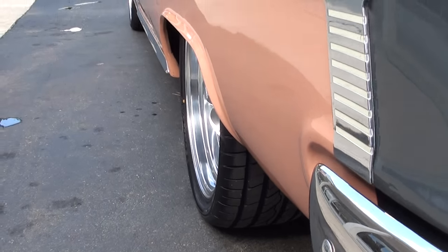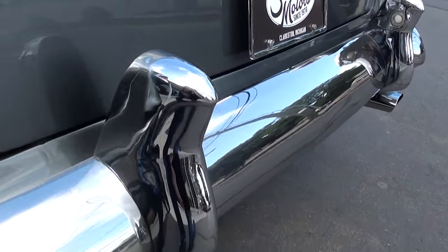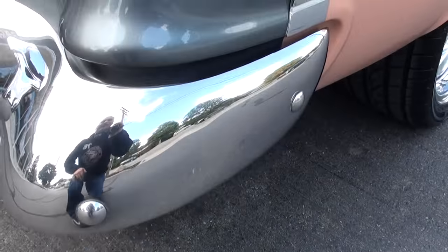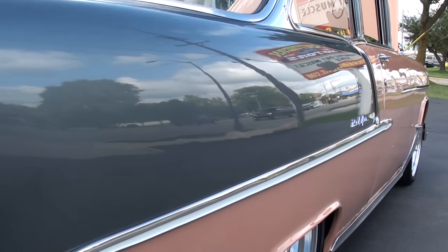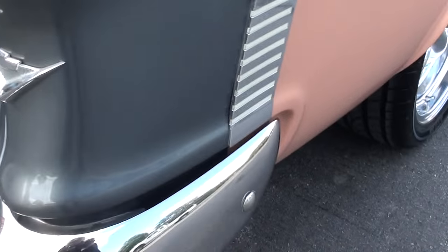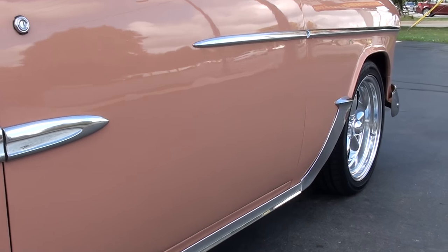Brand new ZR-rated rubber all the way around it. My dad had a '56 in pink and black, which this car actually reminds me of — I always dug that car. This is a really good car, guys. Body's rock solid.